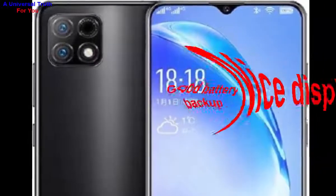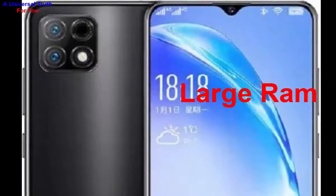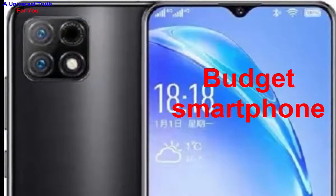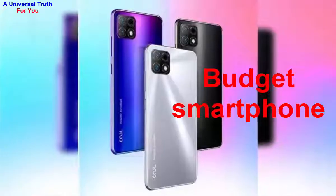So why should you buy this phone? Number one: nice display. Number two: good battery backup. Number three: good camera setup. Number four: large RAM. Number six: massive inbuilt storage. Number seven: quick charging support. Number eight: budget smartphone.